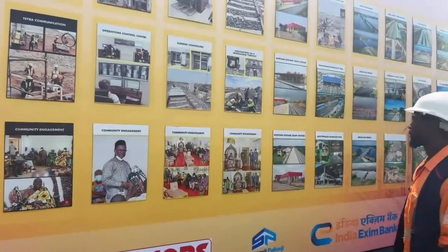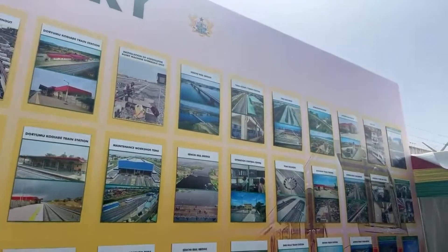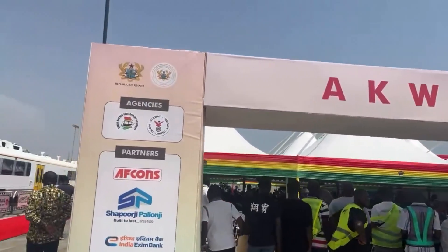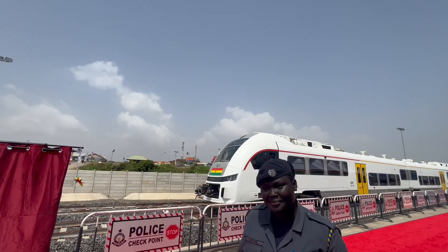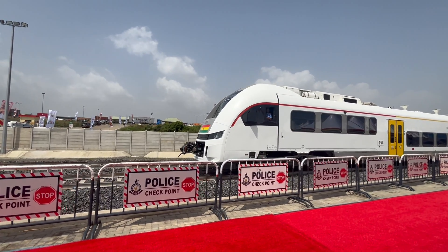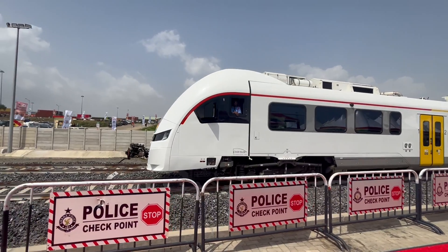The Tema-Npankadan Railway Line is just the beginning. As Ghana moves towards building an integrated transport network, there's immense potential for expanding this modern railway system to other parts of the country. With plans to involve private investors and expand the fleet, this is a vision for a future where railway transport drives economic growth and connects communities.